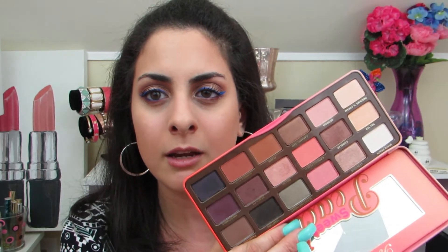The other Too Faced palette I have is the Sweet Peach palette, and I do really enjoy the colors in it. They are nice and warm — you could do a lot of daytime looks and then evening looks. A lot of these colors you can even use as highlights for your cheekbone area. I kind of like the original one a little bit better, but I'm happy that I have both regardless.